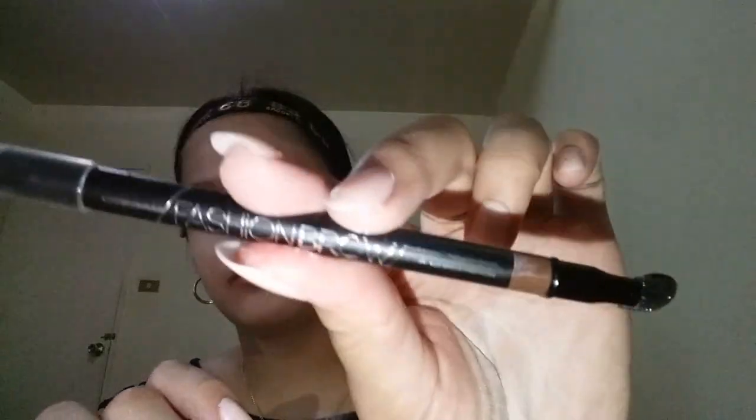While we're baking the face, I'll do the eyebrows. The product I'm using is the Fashion Brow from Maybelline — I think it's only 199 or 150 pesos. I'll follow the natural shape of my brows and thicken them a bit, since we're going for a glam, Instagram-worthy makeup look. I'll also apply concealer along the edges to make them look more on-fleek.